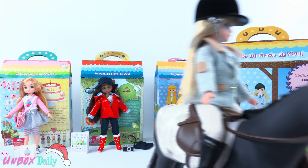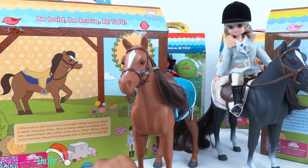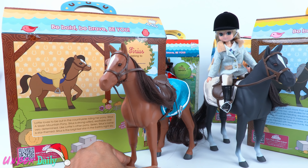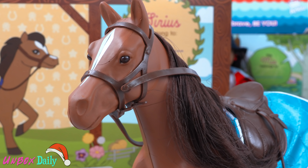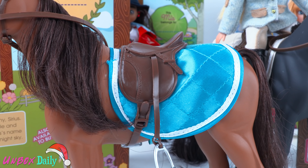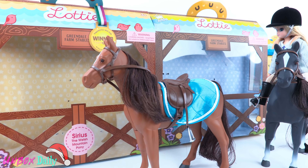You can add to the barn with this Welsh mountain pony. This is Sirius, a strong-willed, excitable, and very determined pony. It is a chestnut pony with white markings. It comes with a bridle, English saddle, and blue saddle pad. With the two boxes together, we are starting to form our own stable.